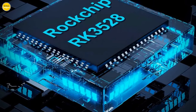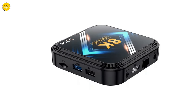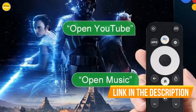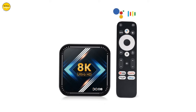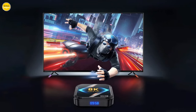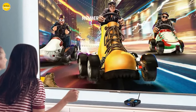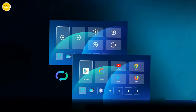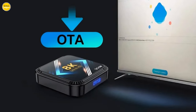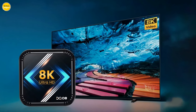Packed with a Mali-450 GPU and running on the latest Android 13 OS, the DKEY 8 ensures optimal performance and storage capacity for all your favorite apps and media. Stay connected seamlessly with lightning-fast dual Wi-Fi and Bluetooth 4.0 for smoother streaming and gaming. With support for DLNA, Miracast, and AirPlay, enjoy your favorite games and content on the big screen with your Android phones, iPhones, and computers. Equipped with Android 13.0, it supports voice search and a vast library of downloadable apps, offering content for the whole family. Elevate your entertainment experience with the DKEY 8 Android TV Box.